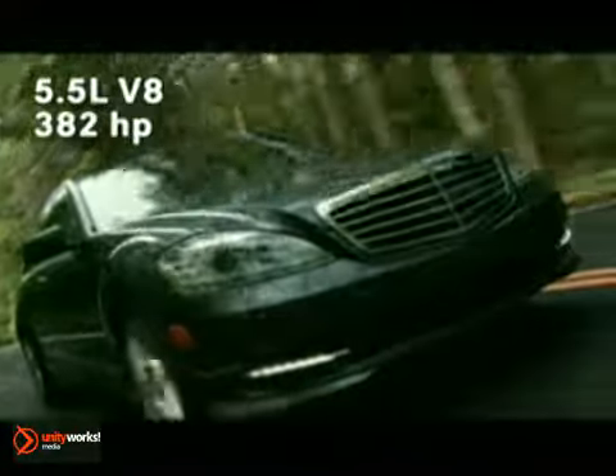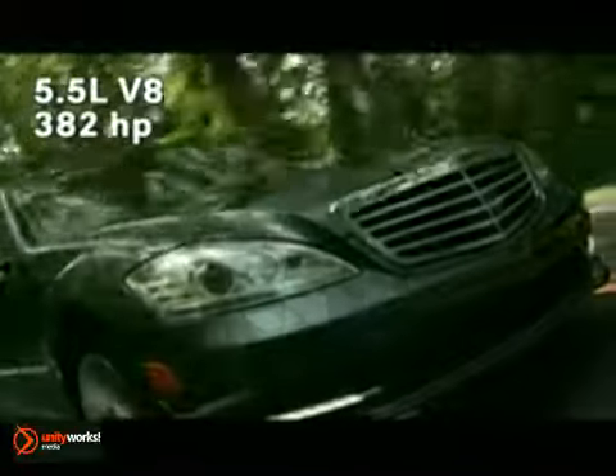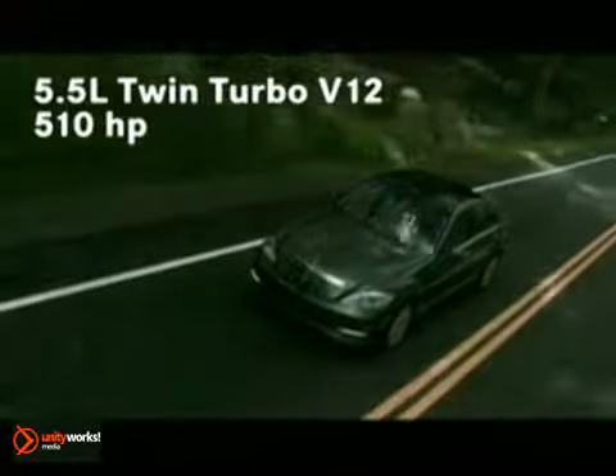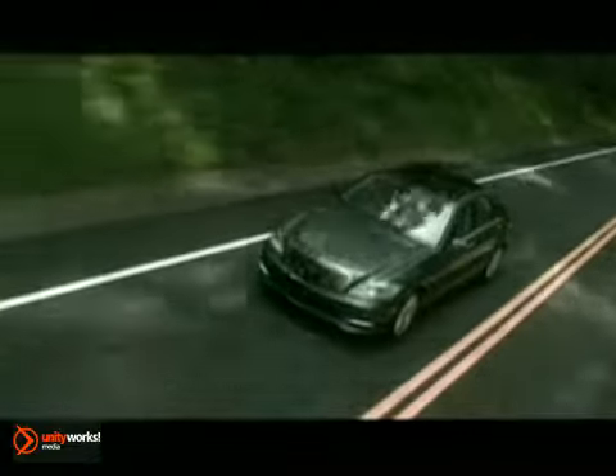One of our most advanced engines, the 5.5-liter V8 generates 382 horsepower. And the S-600 engine has a 5.5-liter twin-turbo gasoline V12 — a 510-horsepower gem.